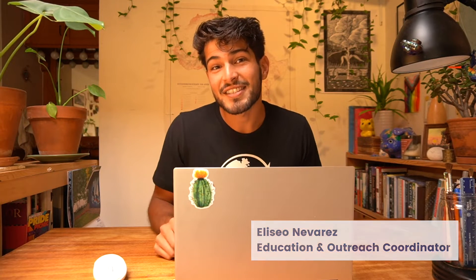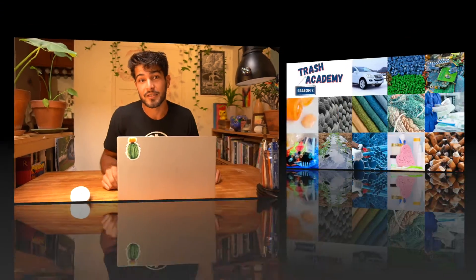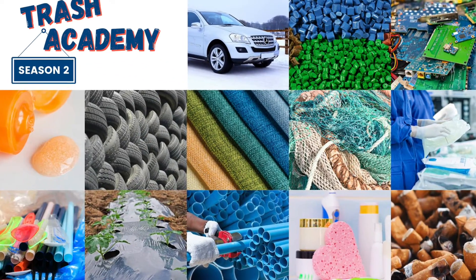Hey everyone and welcome back to another lesson of Trash Academy. My name is Eliseo and in today's lesson we're going to be talking about textiles, just one of the many sectors where we find plastic.